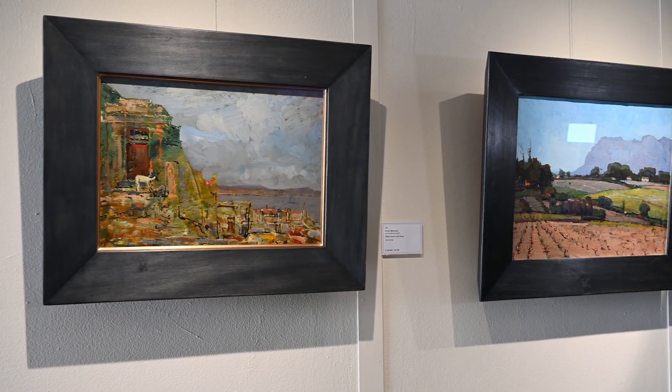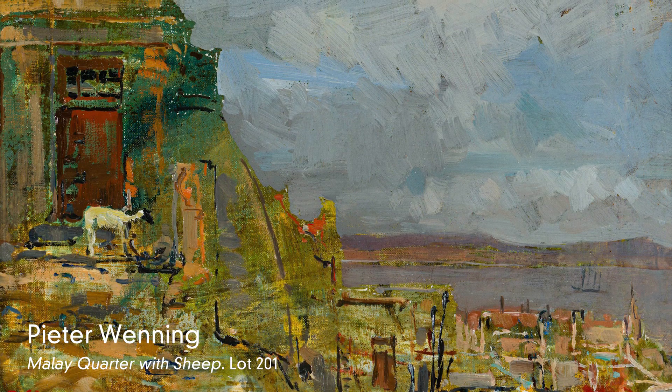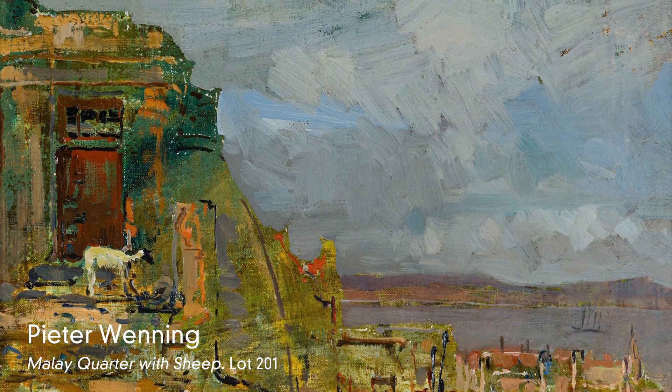We're very fortunate to have four paintings by Peter Venning on this sale, and these two cape studies are also fantastic to have because they show his excitement at being in the cape. The first painting, called Malay Quarter with sheep, is an incredible work. It inspires me.